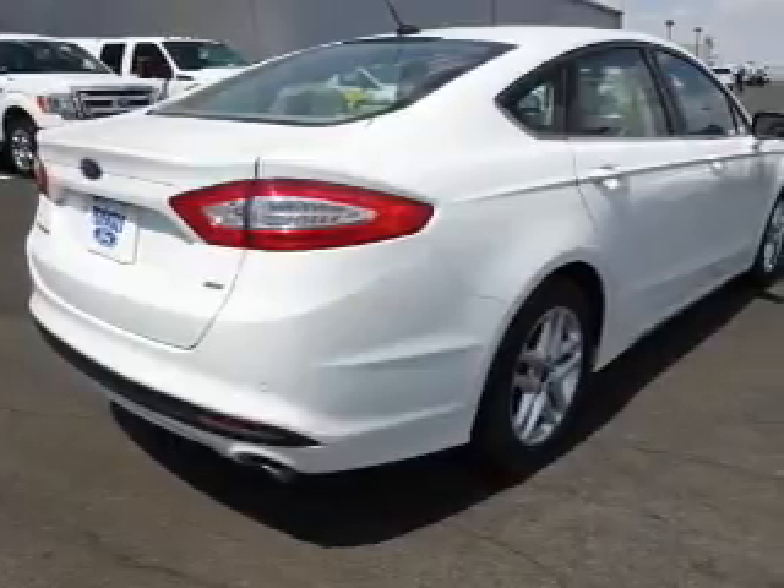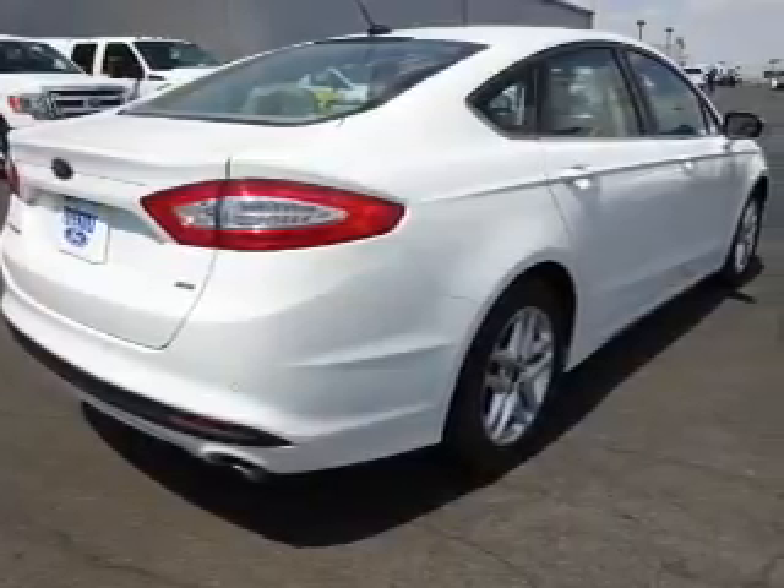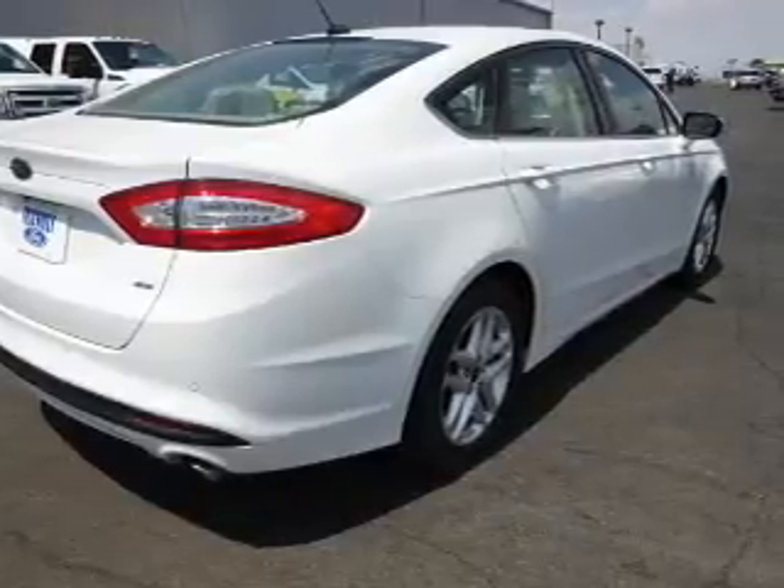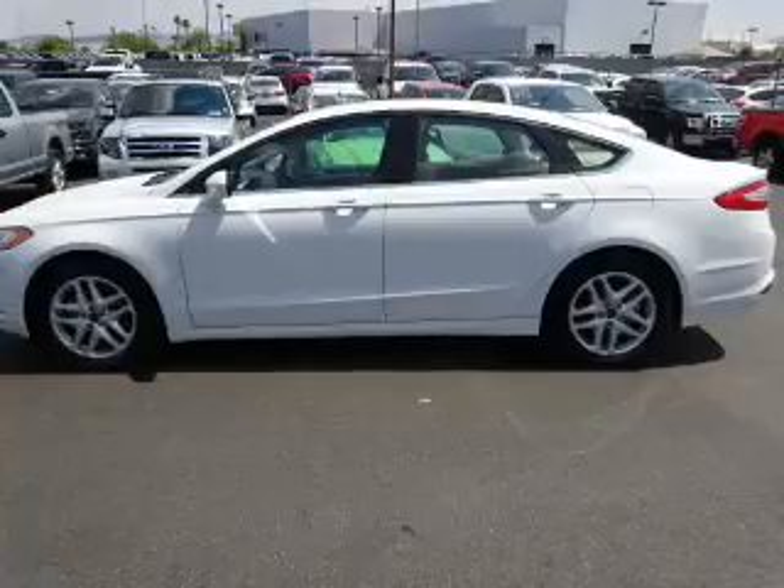an alarm system, keyless entry, heated outside mirrors, independent suspension, brake assist, traction control, stability control, anti-lock brakes, and hill start assist.